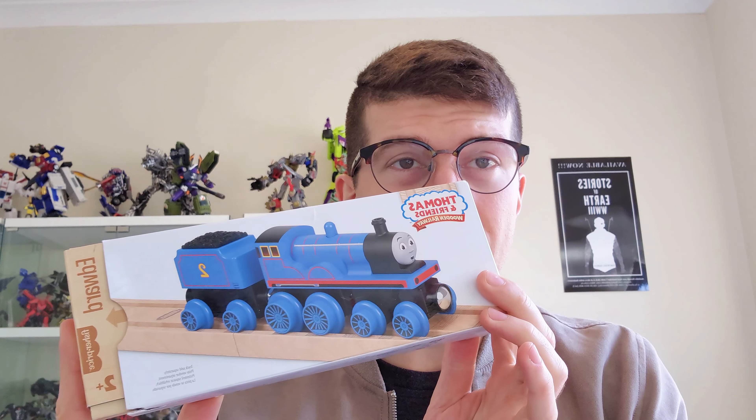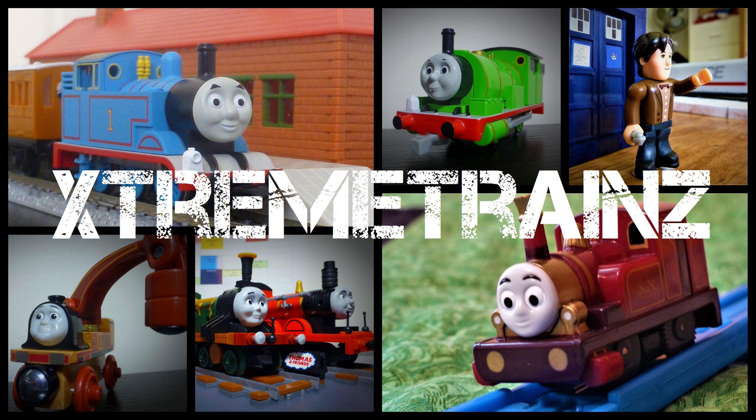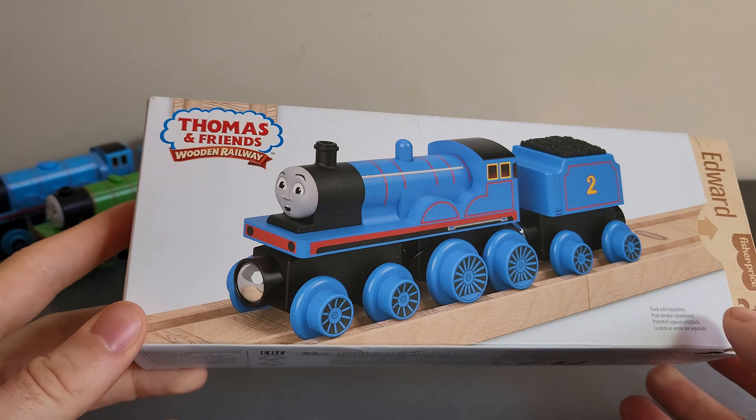Hi there YouTube, Xtreme Trains here. In this video we're taking a look at another one of the Thomas Wooden Railway 2022 items. This is one I've had my eyes on for quite some time, but it's been very difficult to source a lot of these new Thomas Wood items here in Australia. At least one retailer is going to get them but hasn't confirmed it yet. So this is the Thomas Wooden Railway Edward for 2022. Let's do it.